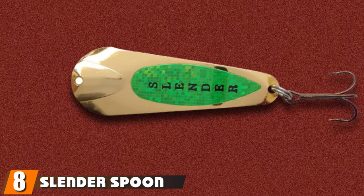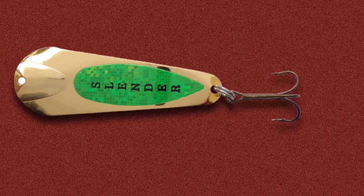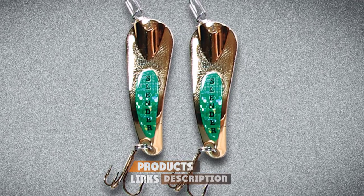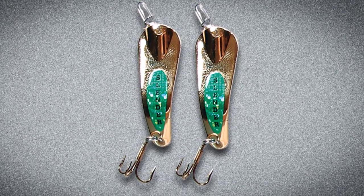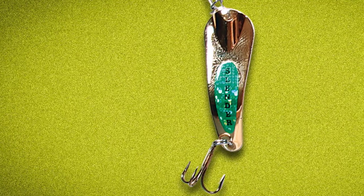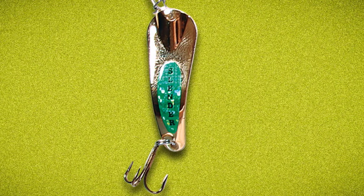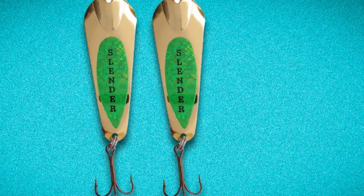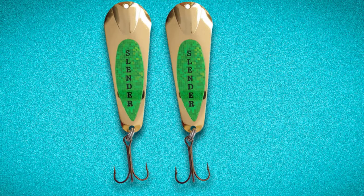The number 8 position is held by Slender Spoon by Custom Jigs and Spins. A buddy of mine turned me onto these lures for walleye a few years back, and I've been stocking up ever since. What's different about this walleye ice fishing spoon is that its design rolls and flutters after it's jigged, making it one of my favorite jigging lures in the box. They've added a ton of custom colors to their arsenal. I've been a fan of their glow-in-the-dark versions as well, as I do a lot of fishing at night. But as far as a spoon that's vertically jigged, this is one of those that'll be tough to beat.